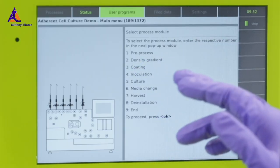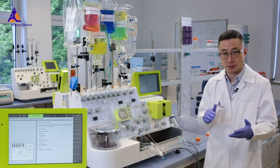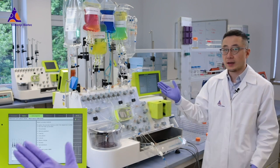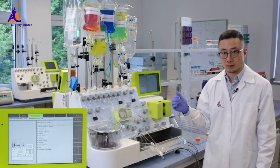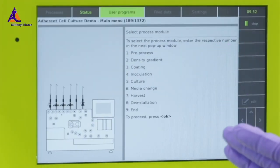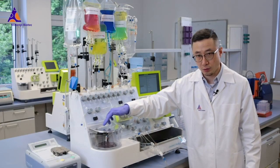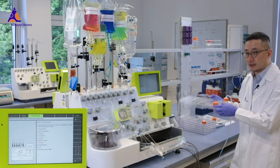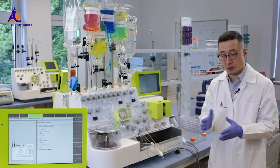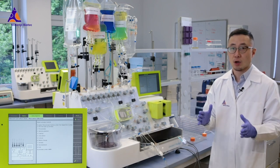Module number three is the coating module. Before seeding cells into culture vessels, we often need to coat the vessels with appropriate coating material. For example, in our adherent cell culture system-based pluripotent stem cell expansion process, we use Laminin 521 for coating all culture vessels. Users can choose to coat the CleanMax Prodigy chamber in the central code unit, or coat external culture vessels like big cell stacks. Users can set up the coating temperature, coating time, and volumes of coating reagents according to their established SOPs or protocols.